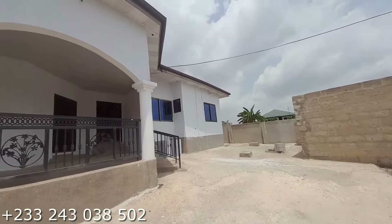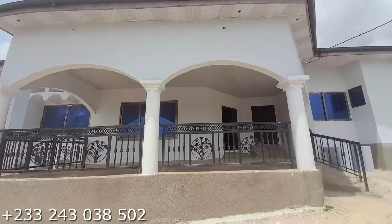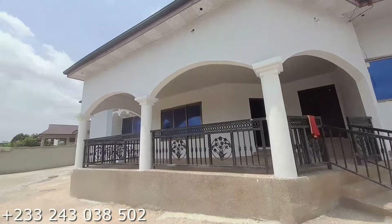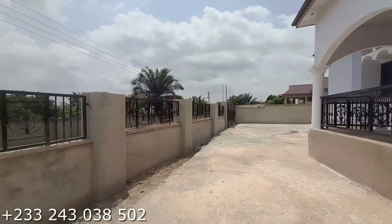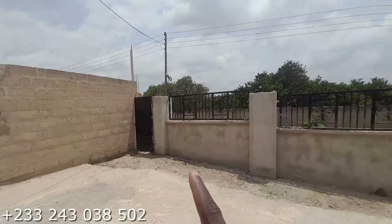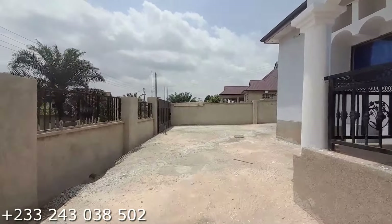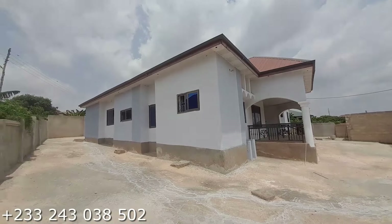This is the front view of the building. It is a very serene area — water is available, electricity is available. You have the main entrance over there, that is a bigger entrance, and this is the small entrance. Work is still ongoing on it. It is wall fenced and gated.